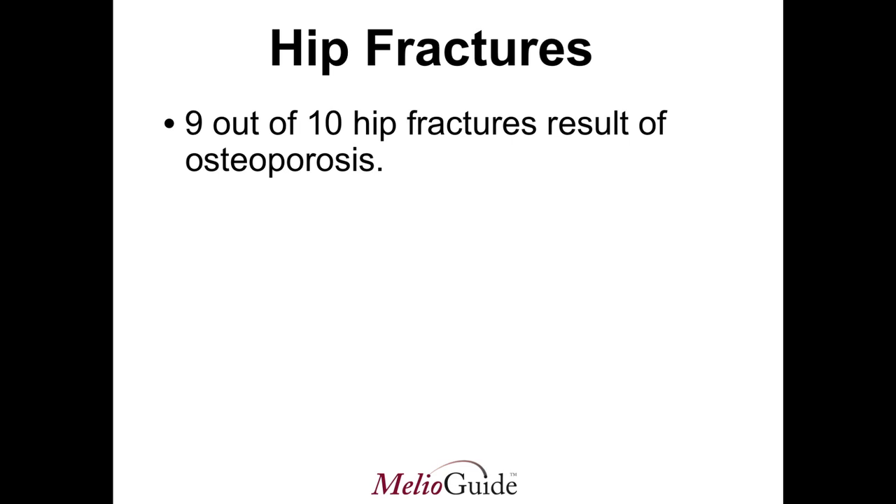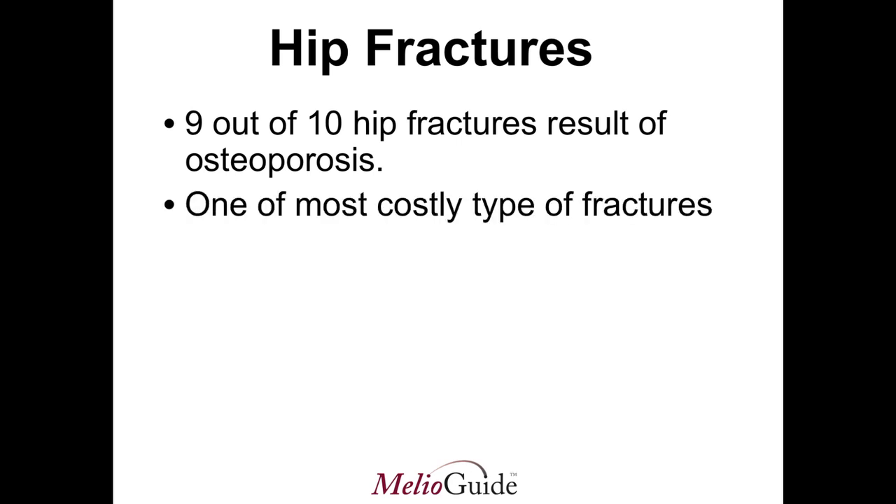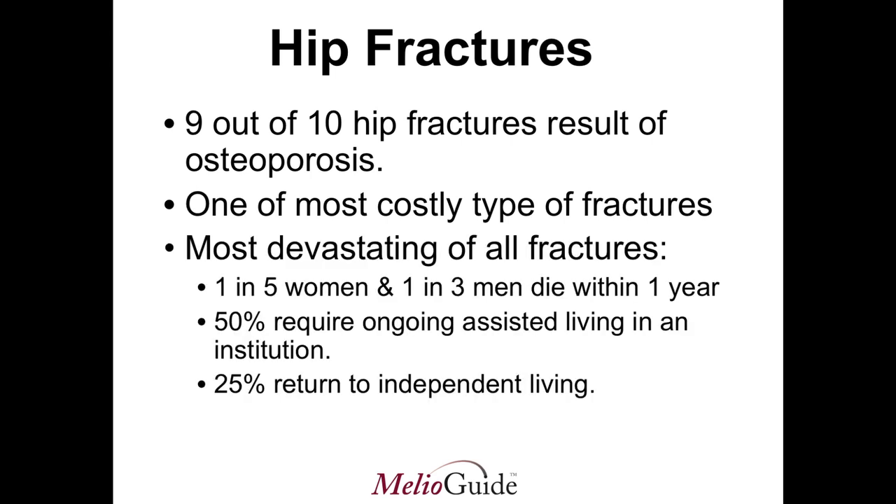Hip fractures are very common in individuals with osteoporosis — nine out of ten hip fractures are the result of osteoporosis. Not only are they one of the most costly types of fractures in terms of healthcare dollars, but they're also very costly in terms of quality of life. Hip fractures are one of the most devastating of all fractures: one in five women and one in three men die within a year of a fracture.